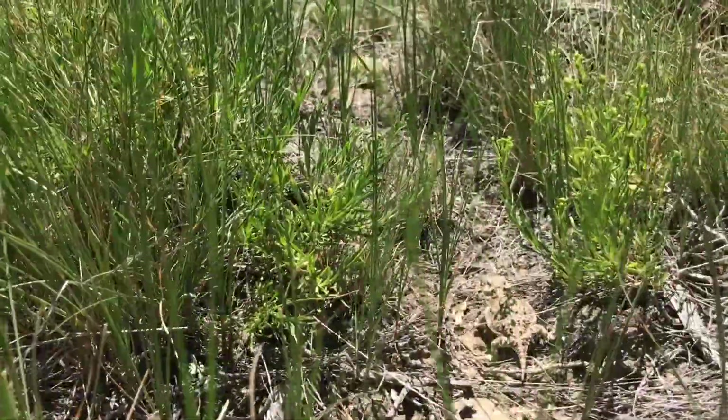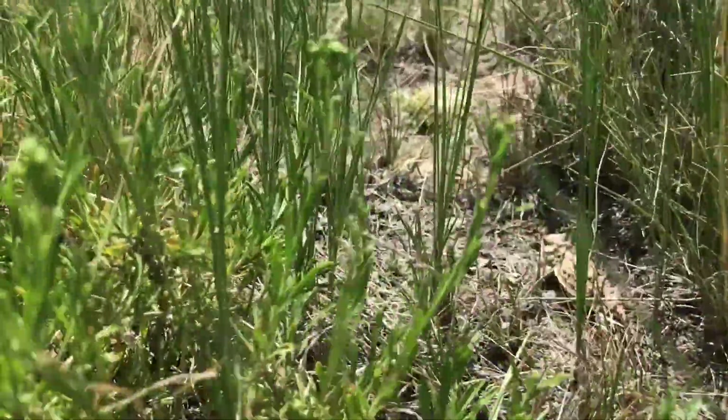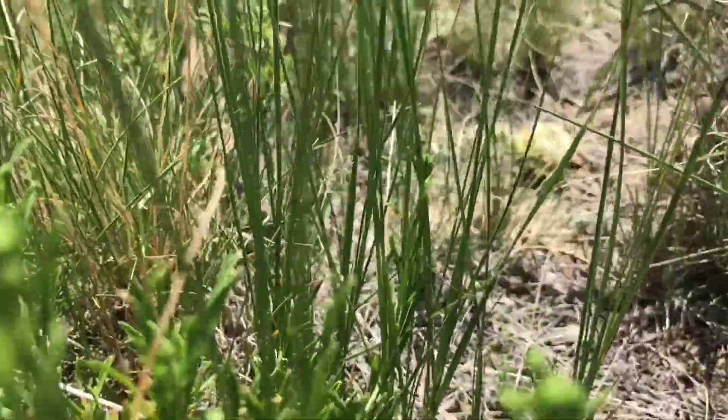My name is Tony Bridger. I'm a wildlife biologist with the Bureau of Land Management in Wyoming. The project that we've been working on out here is monitoring for greater shorthorn lizards, and their populations are in decline right now in Wyoming.